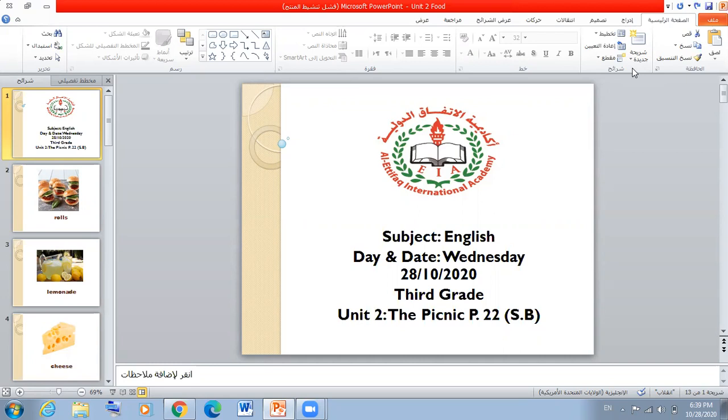Today we are going to start with a new unit. It is unit two. What's the title of our new unit? The title of our new unit is The Picnic.